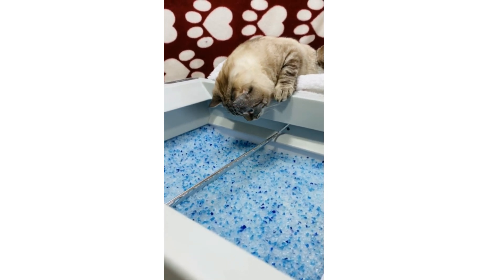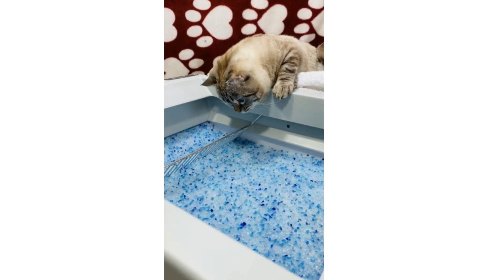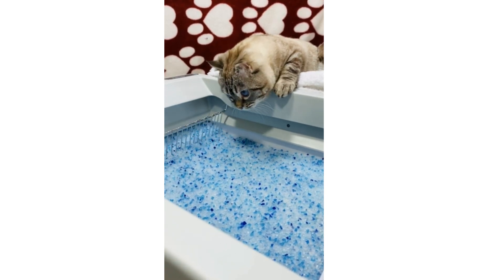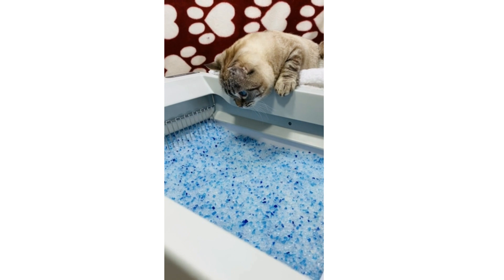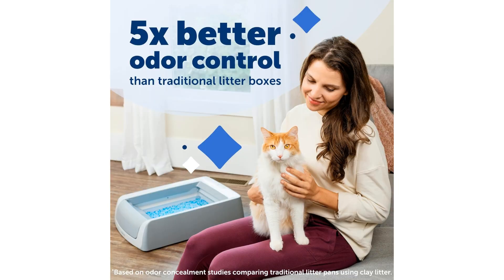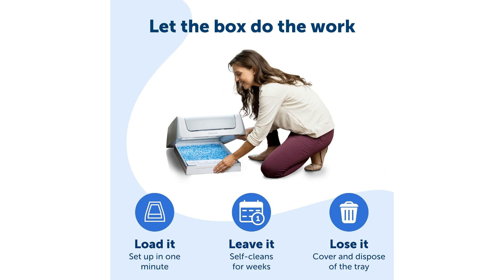The use of disposable crystal litter in the PetSafe ScoopFree Crystal Plus litter box offers superior odor control compared to traditional clumping or clay litters. The crystals absorb moisture and dehydrate solid waste effectively, minimizing odors and keeping your home smelling fresh. Additionally, the crystal litter reduces tracking, helping to maintain a cleaner living space by keeping litter mess to a minimum. The front entry design makes it easy for cats to enter and exit comfortably.